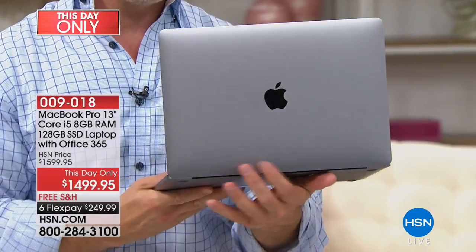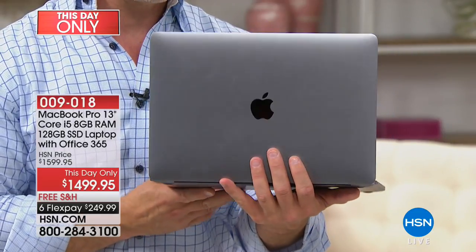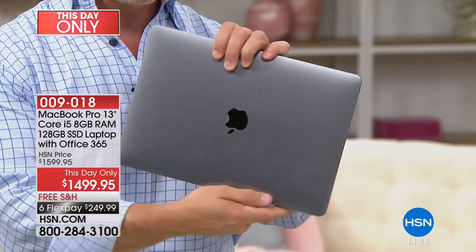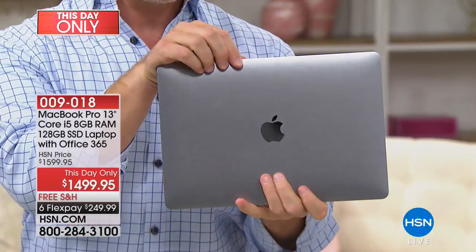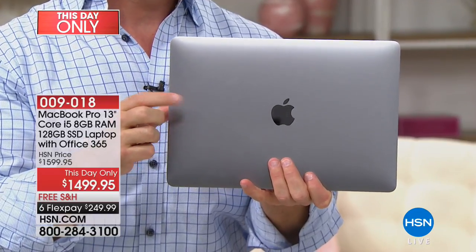One thing I want everyone to realize — even though you're picking up Apple here at HSN, you can take this to any Apple store. Apple stands by your purchase, Apple stands by their equipment. So whenever you get it here at HSN, whether it's the MacBook Pro or the iPad we have coming up, they will stand by the purchase.